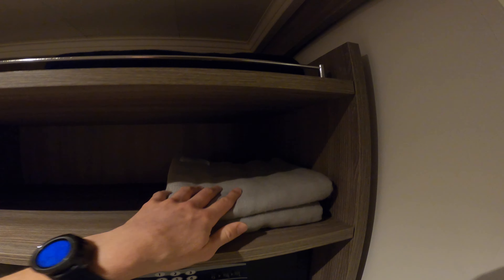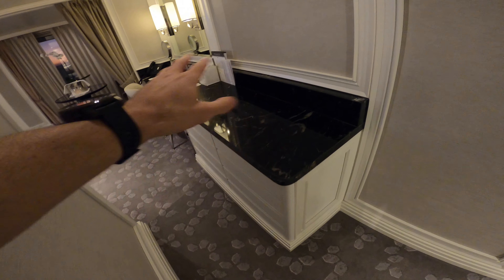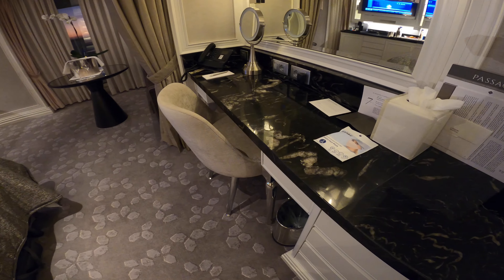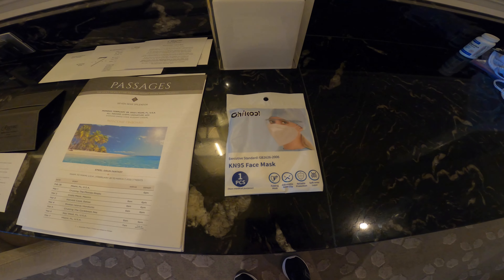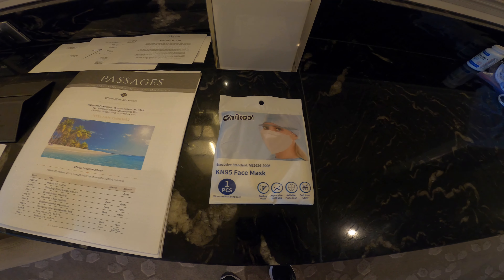Cashmere blankets for concierge level guests and above, and another blanket up here — tons of storage. This is real marble, by the way, so they spend a lot of money on the look, feel, fit, and finish. They just announced today, right when I got on board, that there are no more masks on Regent.